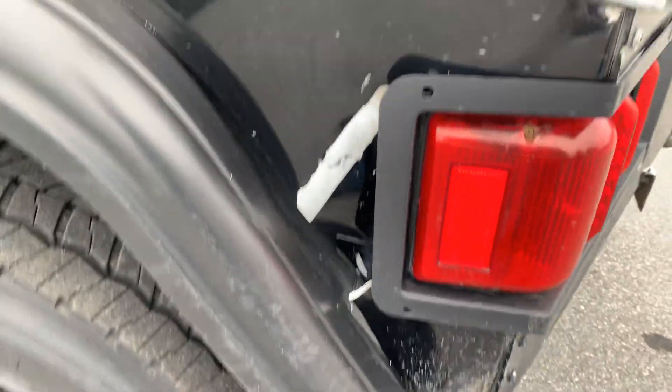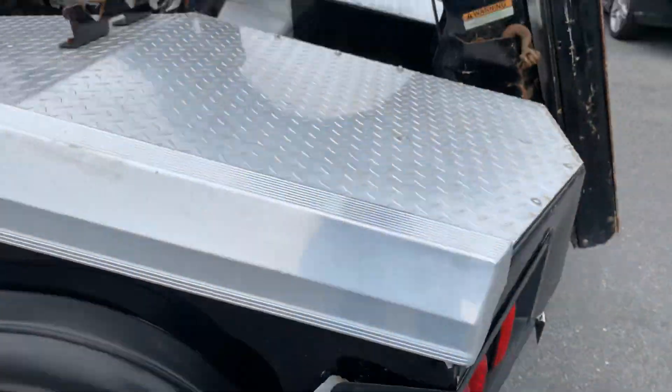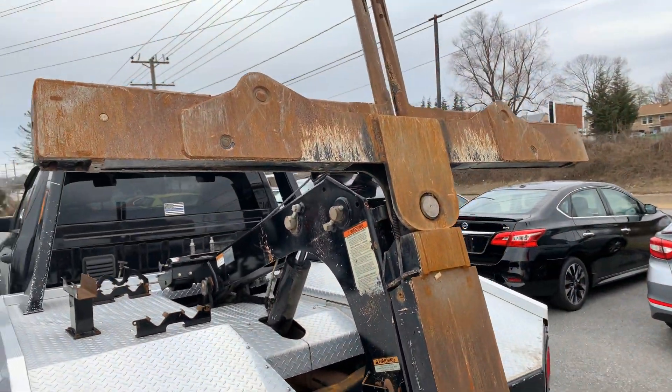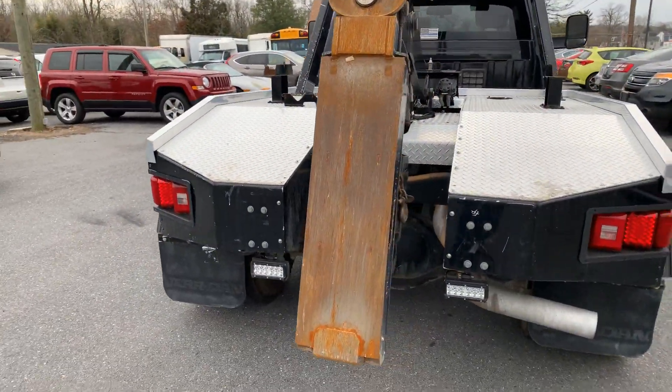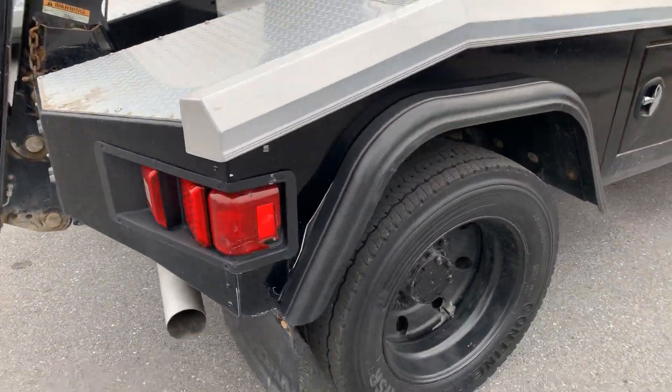Really the only damage on the truck is the corner on the bed, which is kinked in a little bit from where the taillight was hit. Outside of that, kind of normal wear and tear on the back end of the truck, a little bit of surface rust on it. Outside of that, nothing going on with the truck — no real issues.